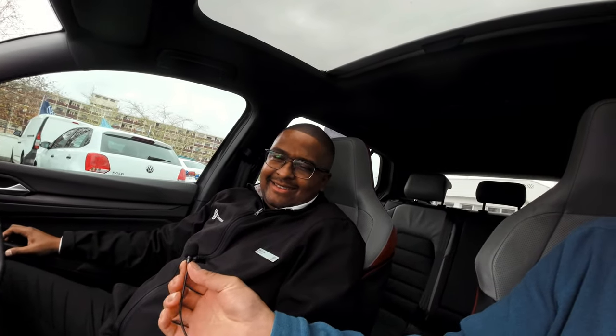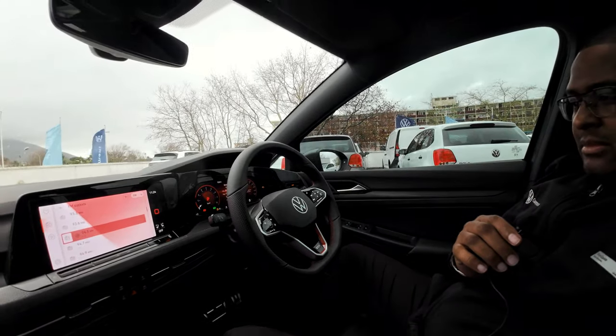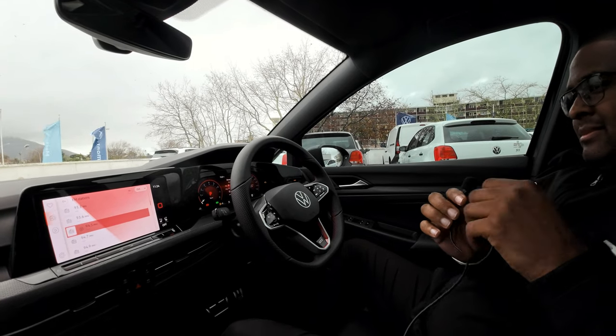So guys, we've got Tino from VW Claremont. I'm gonna ask him about the car — what he finds interesting about it, what he sees as its best qualities. We're not really going to focus on the negatives, but more of a tour around the car, an explanation of what's what and some of the features.